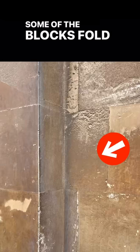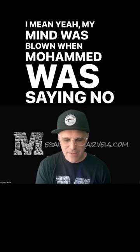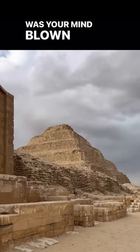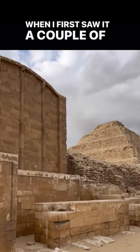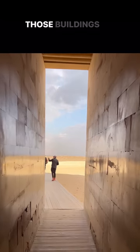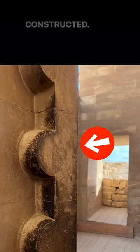Some of the blocks fold around corners. My mind was blown, and Muhammad was saying, no, I believe these are literally 12,000 years old. Was your mind blown by that too? When I first saw it a couple of years ago, it was really an out-of-place artifact. Those buildings are almost modern in the way they're constructed — so out of place. I think he's right. I think they're extremely old.